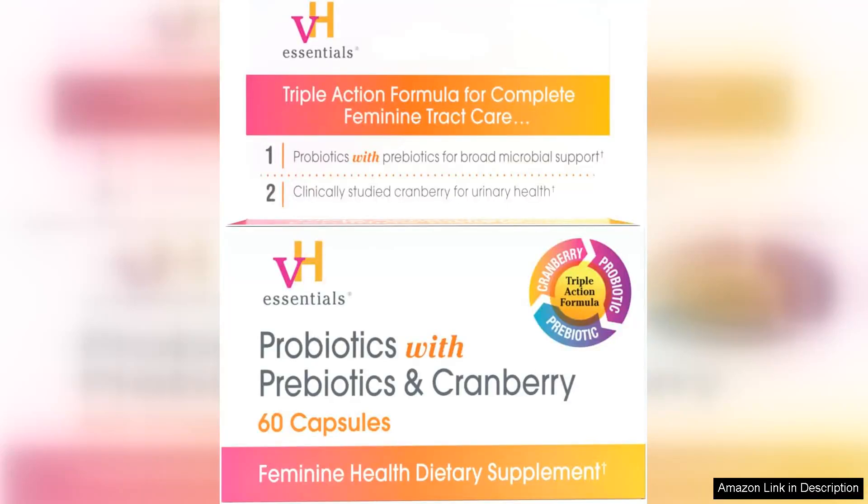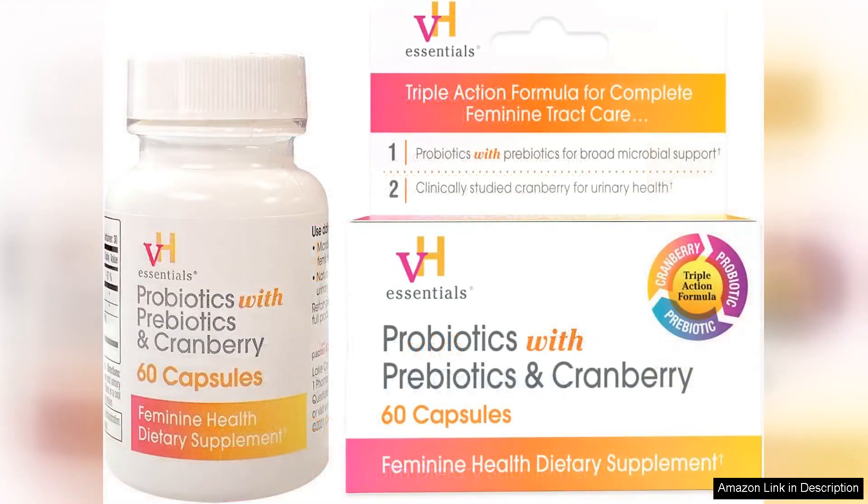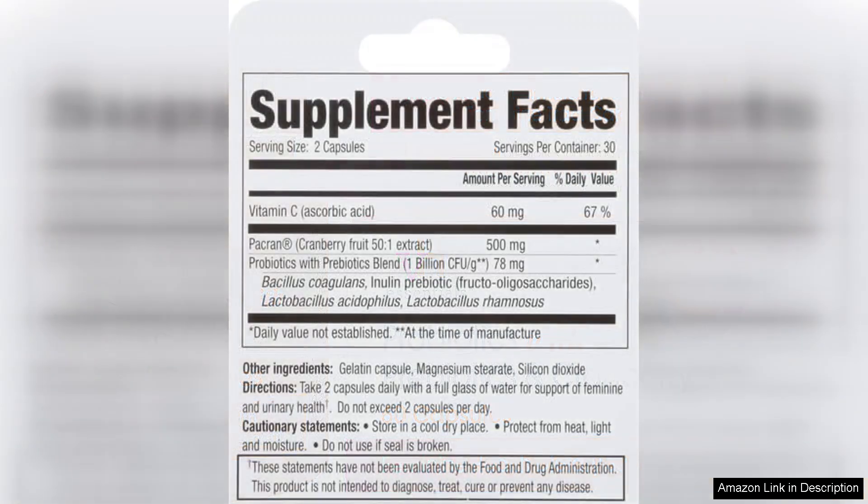I've been using the VH Essentials Probiotics with Prebiotics and Cranberry Feminine Health Supplement for a month now and I'm quite impressed with the results. This supplement is specifically designed for women's health, focusing on maintaining a balanced vaginal microbiome, which is essential for overall wellness.